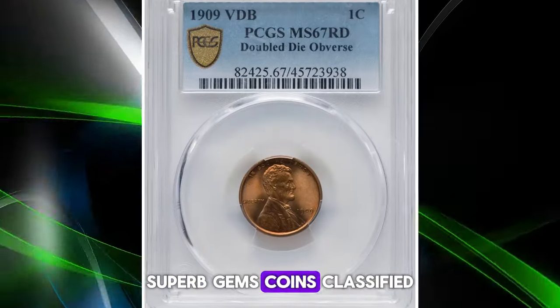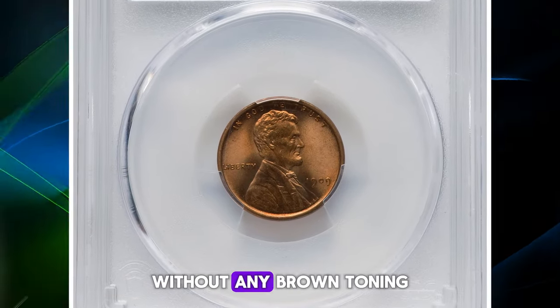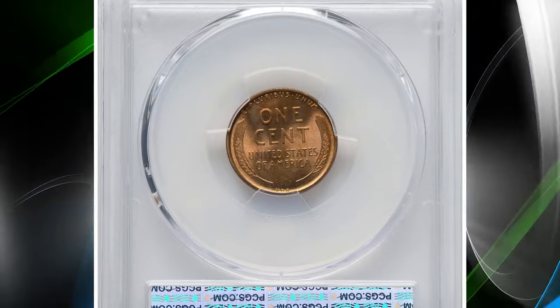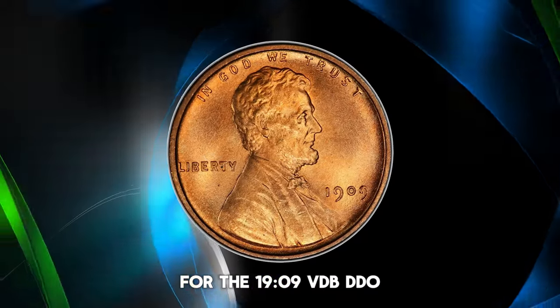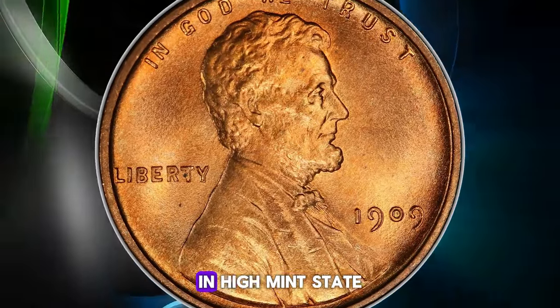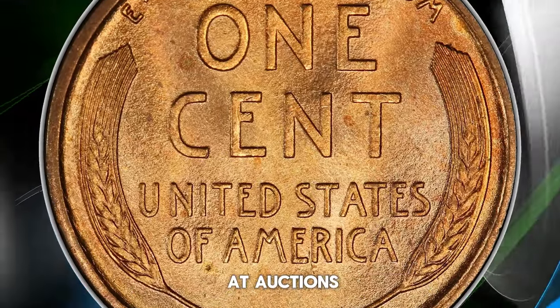Superb gems — coins classified as red — retain their original coppery color without any brown toning, significantly increasing their appeal and value. For the 1909 VDB DDO, a superb gem with a full red designation in high mint state is particularly valuable, often commanding top prices at auctions.